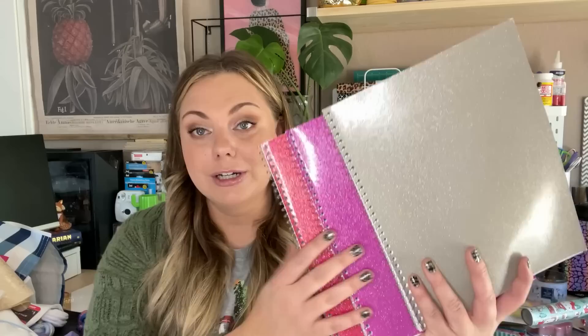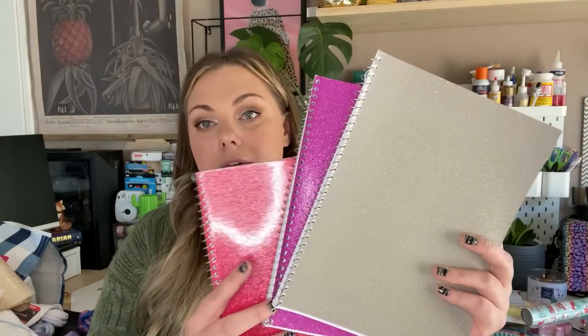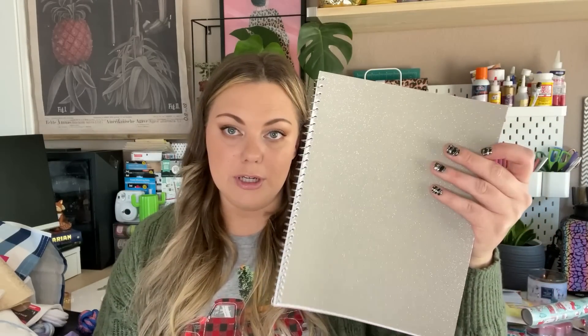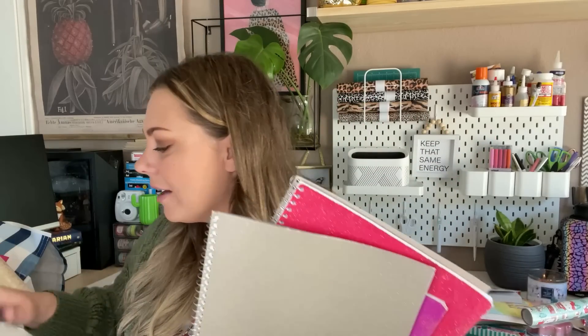The very last things I found for sublimation are the glitter notebooks. I've seen videos where you can sublimate on the Dollar Tree glitter notebooks, so I picked up three different colors: a taupe color, a fuchsia, and a pink. I'm not sure how well it'll show up on the darker colors, but I think sublimation will definitely be more vibrant on the lighter one. These would make excellent gifts, especially during back to school — you can make personalized notebooks for your kids or sell them. I got these to practice on since I'm still new to sublimation.